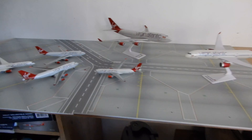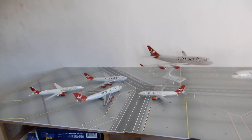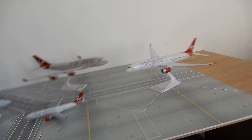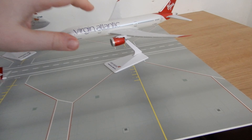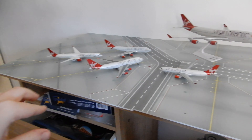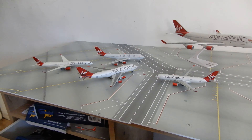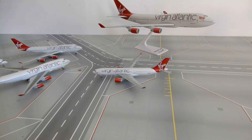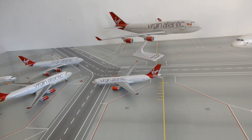Okay, so that is my entire collection of Virgin Atlantic. I also have another 747 which is here as well but the engine's missing. These two you can buy on board the aircrafts, and these I ordered from Airspotters and Aircraft Model Store, except for this one which I bought from the shop at the Runway Visitor Park.